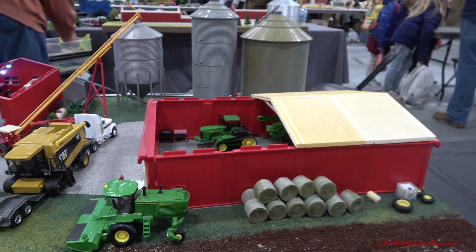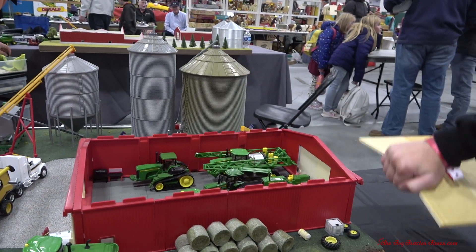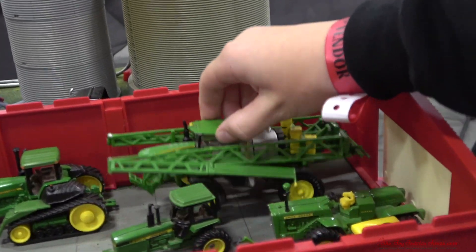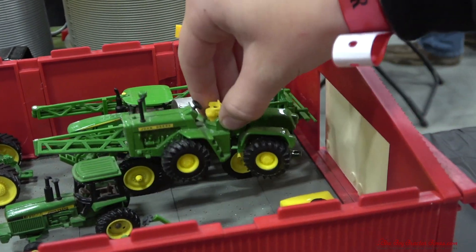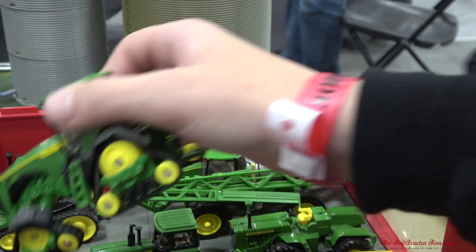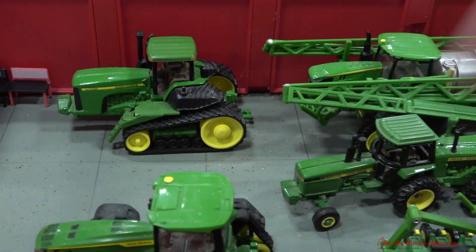There's a tractor I like — it looks like a 9400T in there. They have that tractor, their sprayer, the 4440, and then this is the 5020. And then they have their 8RX — this is the house — hooked onto their planter. You can't go wrong with an 8RX tractor on the planter.